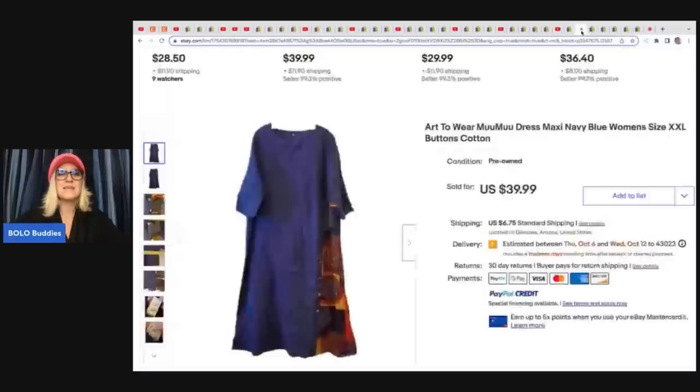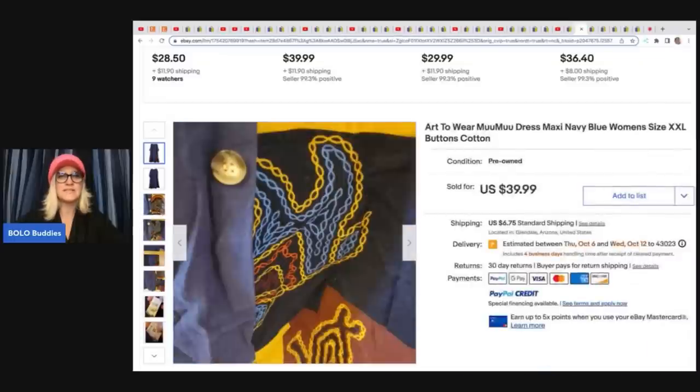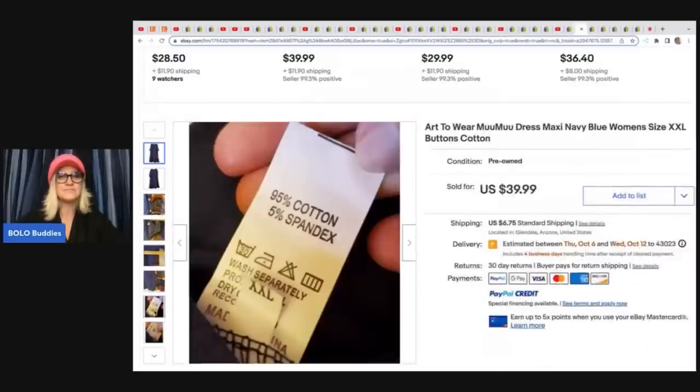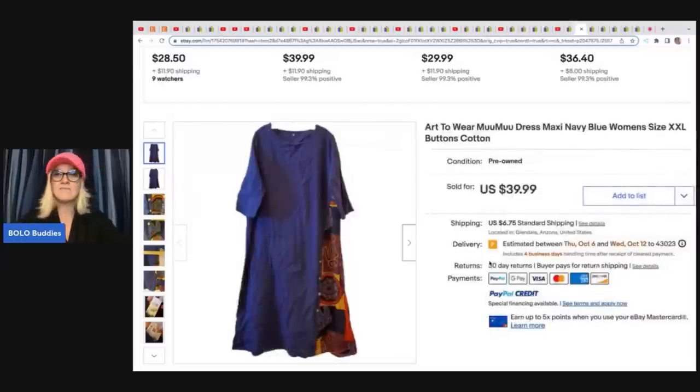The next item here is this art-to-wear muumuu dress — it's a maxi dress, extra extra large, but look at the detail on this. How cool is that? This came from the Goodwill Bins and she had about $1.45 in it and sold it for $39.99 plus shipping.